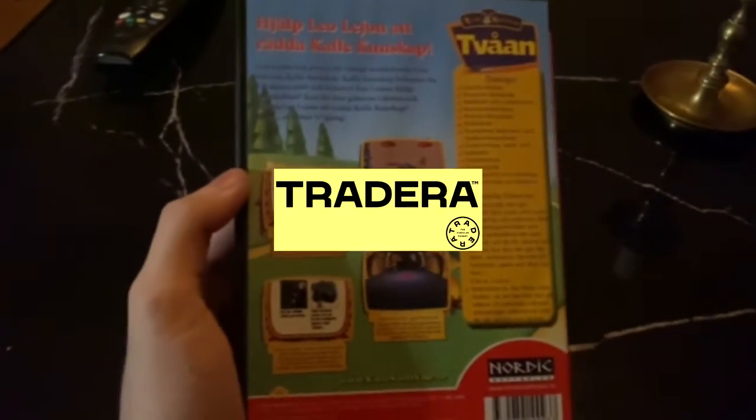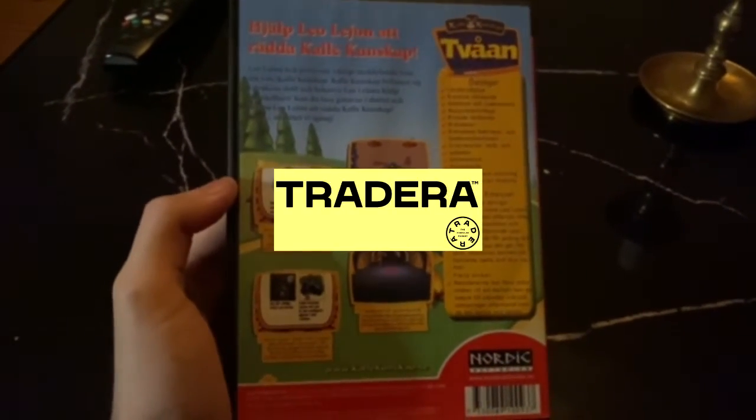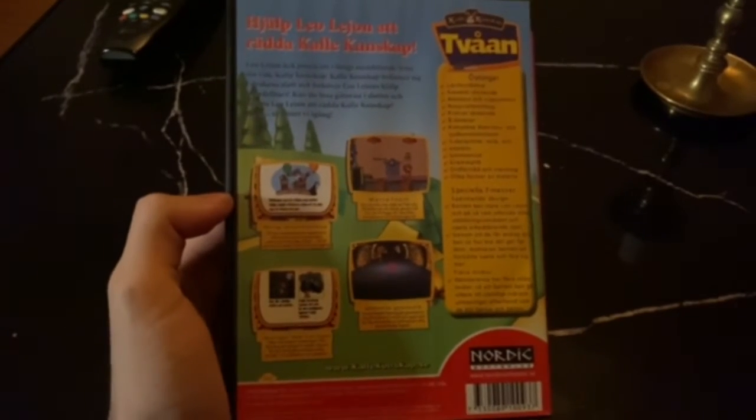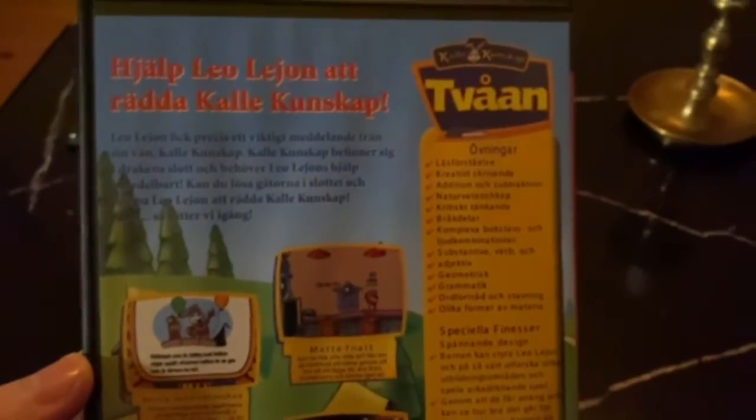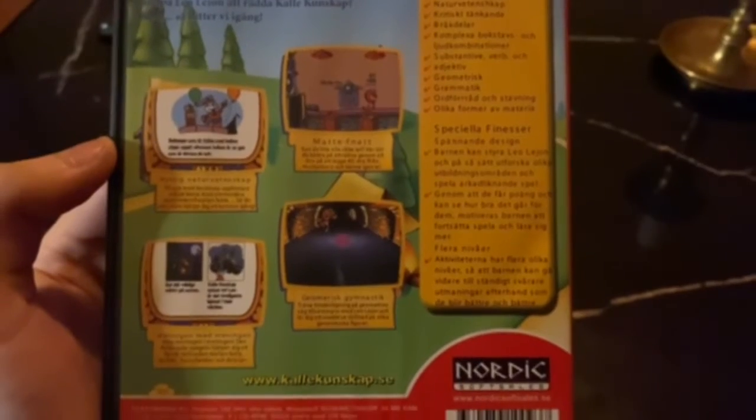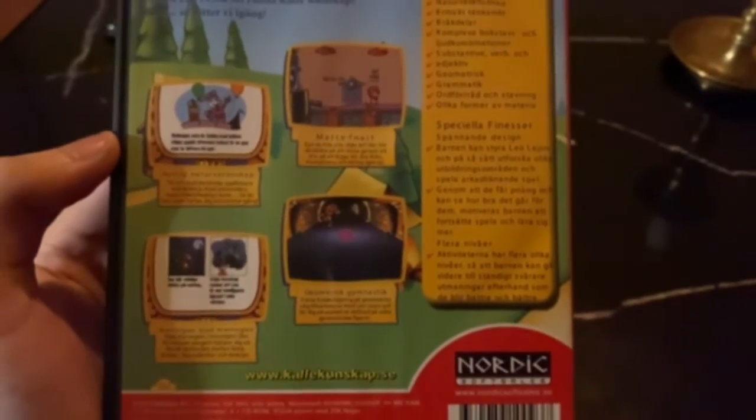I bought this off Tradera, which is basically like the Swedish eBay. I really wanted to pick this up — I was gonna win an auction but I missed out on it. I'll show it on screen.